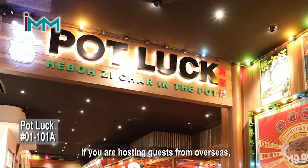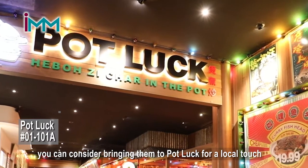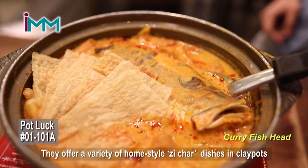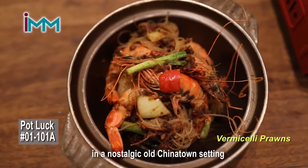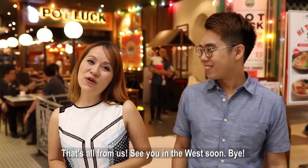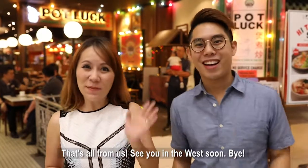If you are hosting guests from overseas, you can consider bringing them to Potluck for a local touch. They offer a variety of home-style Zhu Char dishes in clay pots in a nostalgic old Chinatown setting that will bring you back to the 1960s. That's all from us — see you in the West soon! Bye bye!